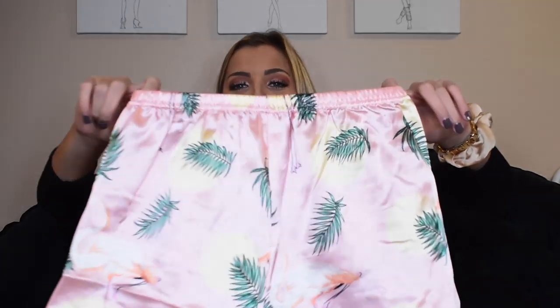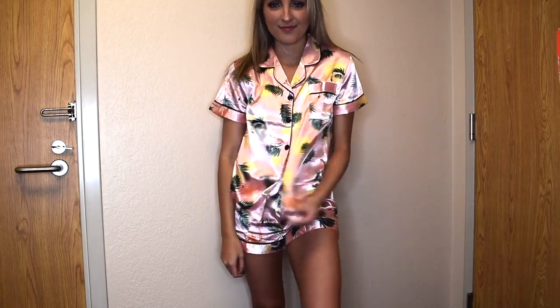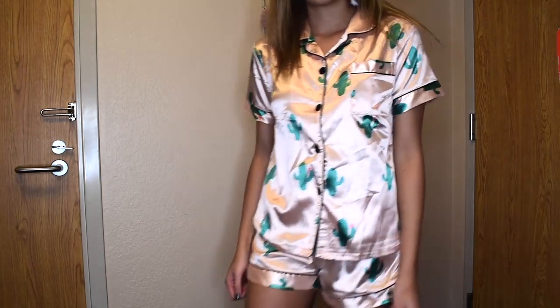Shein has some of the best matching pajama sets in my opinion. I picked this flamingo pair up with my sister in mind — they've got little flamingos on them and they're super cute. Some Shein pajamas run small but I tend to stick with the small and this pair fits fine — a little oversized actually. I also picked up the cactus pair just because I really liked the cacti. They have black piping on the shorts and a light pink base — pretty much the same as the flamingos with different detailing. I got these in an extra small and they fit about the same as the small in the flamingos. They wash really well too.